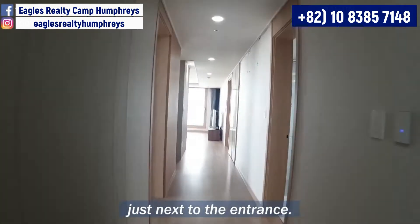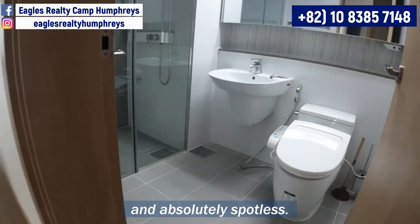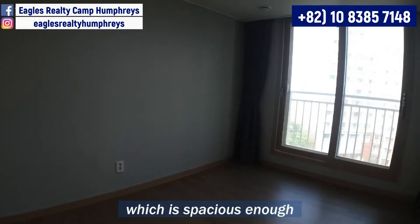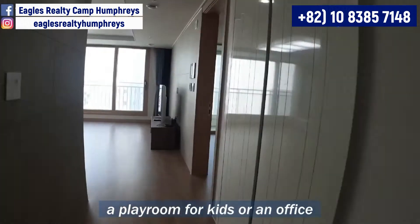The first bathroom is just next to the entrance. It is nicely simple and absolutely spotless. On the opposite side, there is another bedroom which is spacious enough to be a bedroom but can also be a playroom for kids or an office.